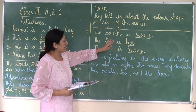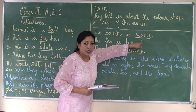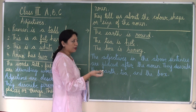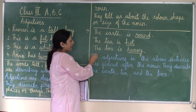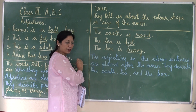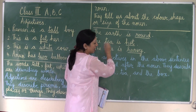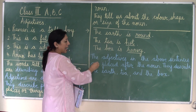Now, here in these sentences the adjective is placed after the noun. The earth is round — the word round is describing the earth. The tea is hot — the word hot is describing the tea. The box is heavy — the word heavy is describing the box. So the adjectives in the above sentences are placed after the noun; they describe the earth, tea, and box.